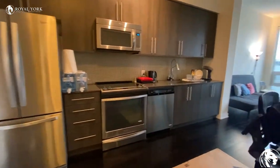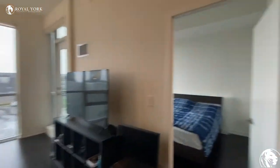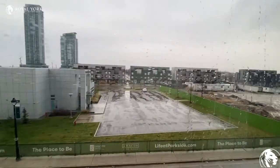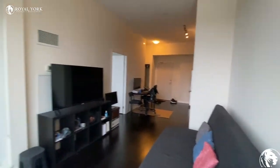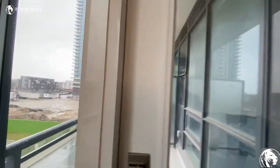Kitchen one more time. Here's the bedroom, which I'll show you in a couple of seconds. That's the view. It's a beautiful unit in a nice area.